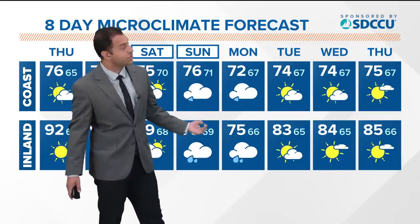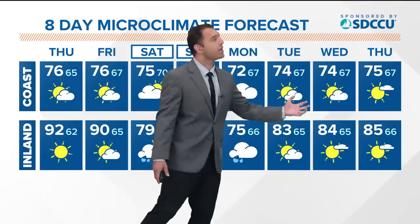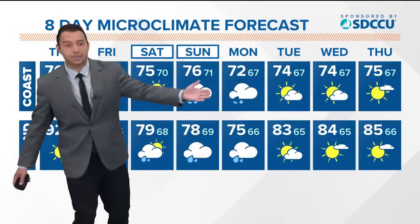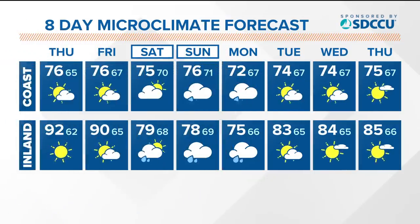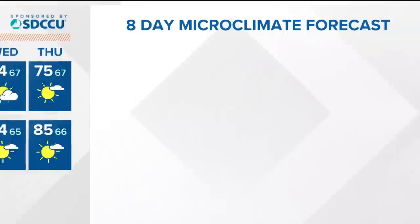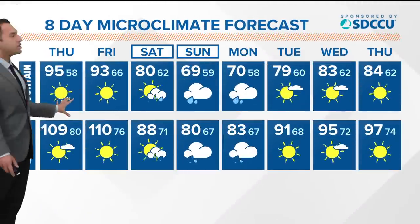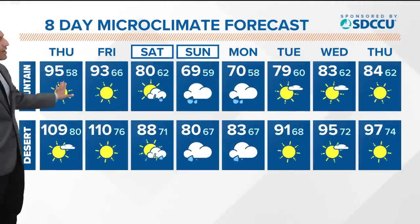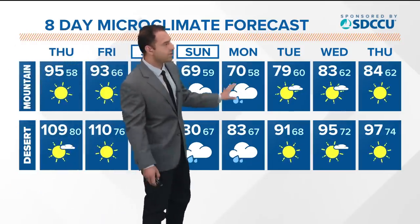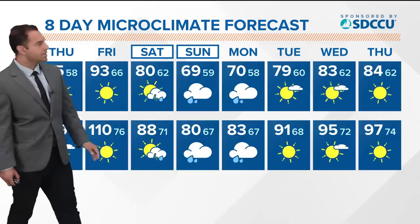One to two inches along the coast, two to two and a half inches inland. Toward Tuesday, Wednesday, Thursday, conditions clear up tremendously — Monday afternoon and evening in particular is where we start to see that clearing occur. Temperatures will recover, making their way back to the mid-80s with some sunshine. Mountains and deserts see a 25-degree drop, from 95 today all the way down to 70 by Monday — in a matter of four days.